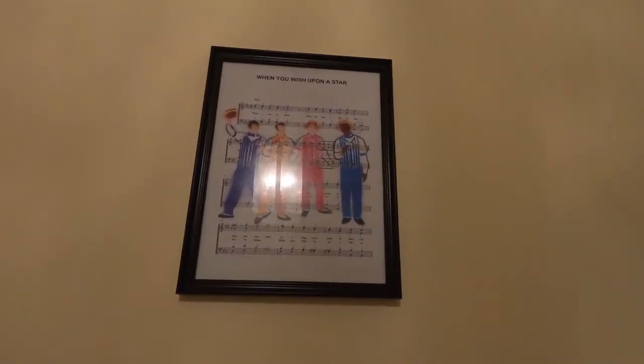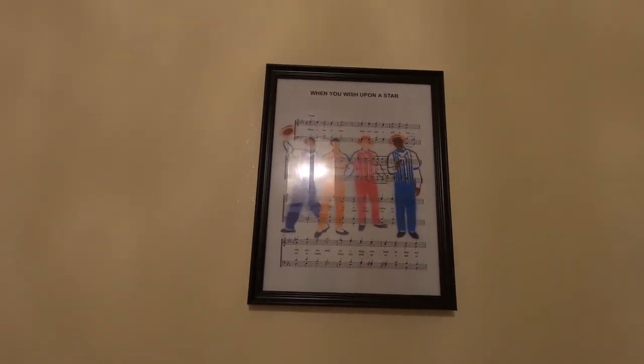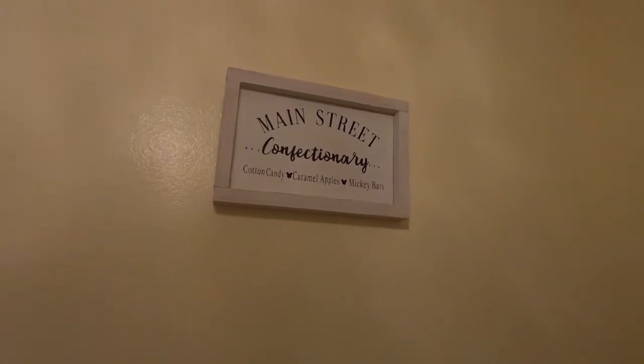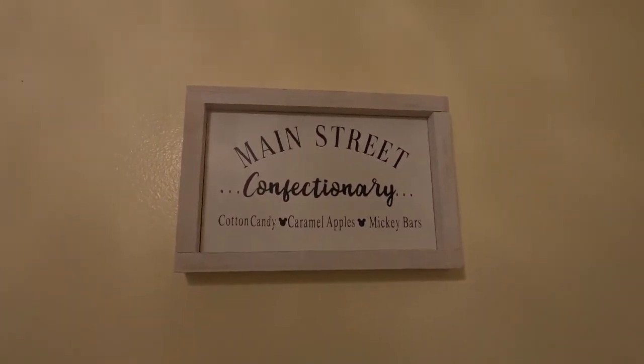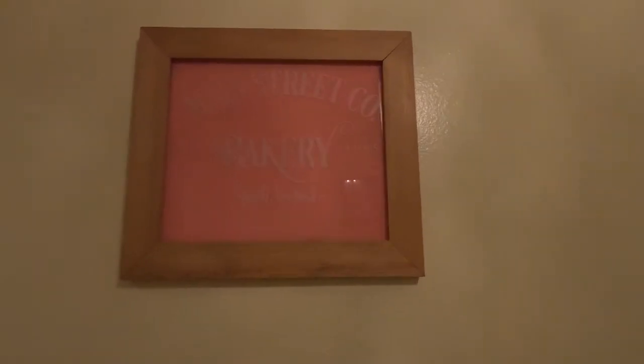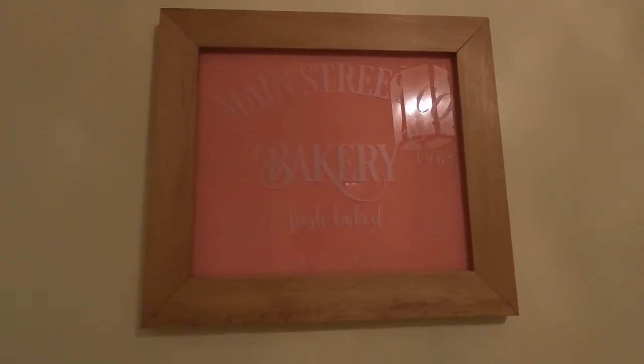Let me turn the camera around and give you a little look at how we decorated this front little area. So when you walk in on the left wall, we have a little Dapper Dan on some sheet music, and the sheet music is 'When You Wish Upon a Star.' Then, if you turn onto the opposite wall, we have the Main Street Confectionary sign, and then we have the Main Street Bakery.